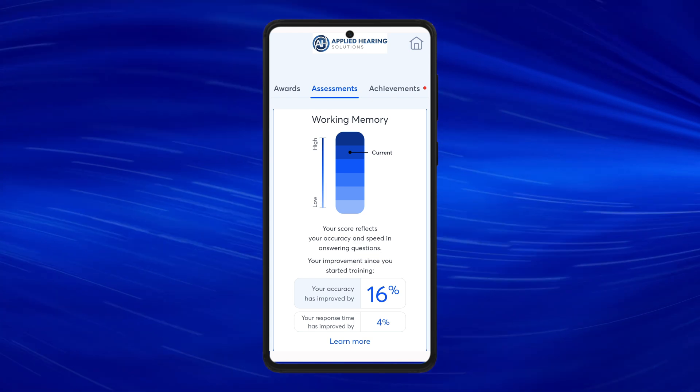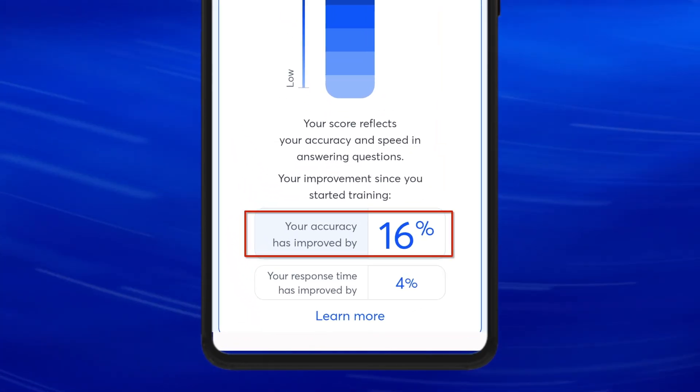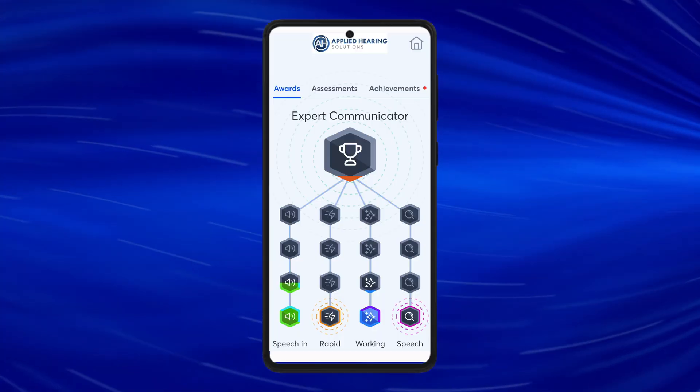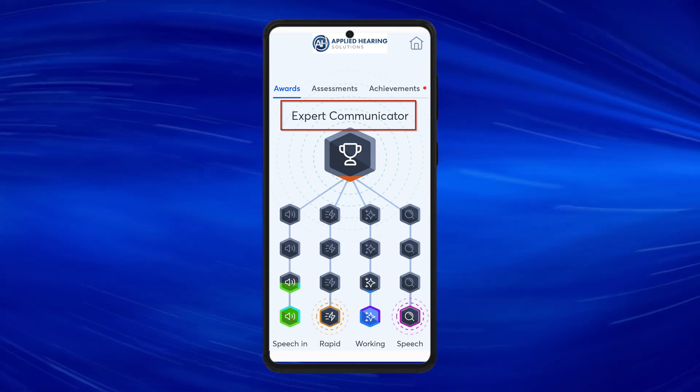This benefit can be added to the benefit you're already receiving from hearing aids or a cochlear implant, meaning it'll actually make your technology work even better. The app also lets you track your working memory training progress, showing how much your accuracy has improved over time and how much faster your response time is due to improvements in processing speed. You can see where you're at within each training module as you work your way up to an expert communicator.